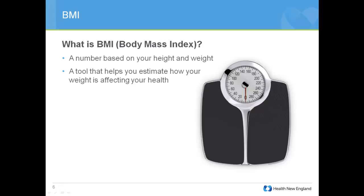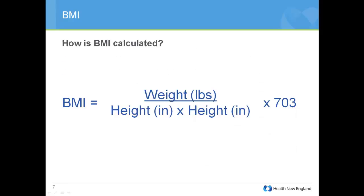The first metric is probably one that you've heard of a lot — it's BMI, or Body Mass Index. BMI is a number that is a height-weight ratio. It's a quick and very helpful tool that can help estimate how your weight is affecting your health right now. How is BMI calculated?